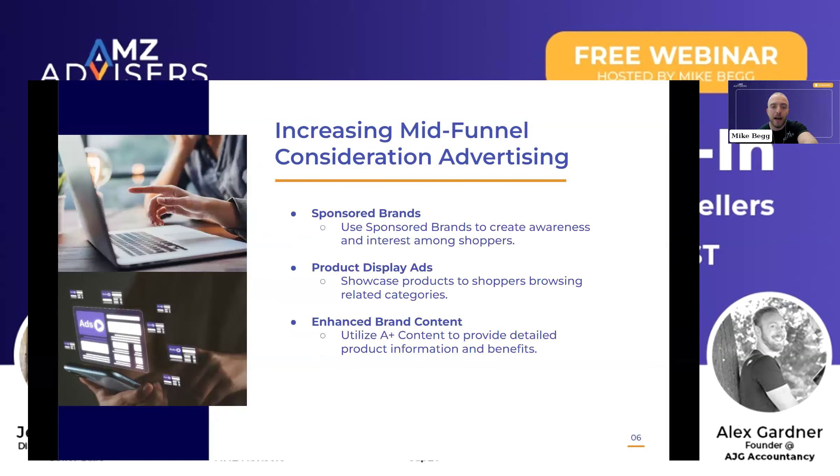The other thing you want to really focus on during Prime Day and leading up to it is your mid-funnel consideration. How are you targeting people that are looking at products or competitor products or categories similar to your product? The best way to do this is sponsored brands — through category targeting and product targeting. Product display ads will also create consideration because they'll show up on the product detail pages of competitor products, typically in those ad spaces right below the buy box and bullet points.